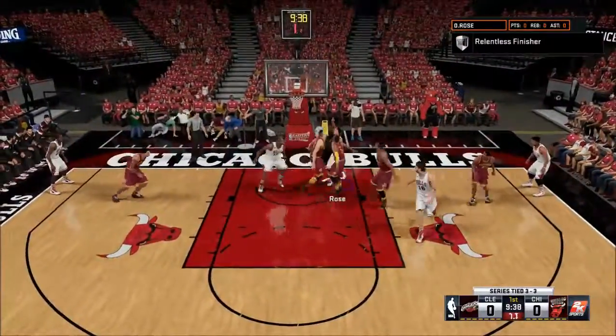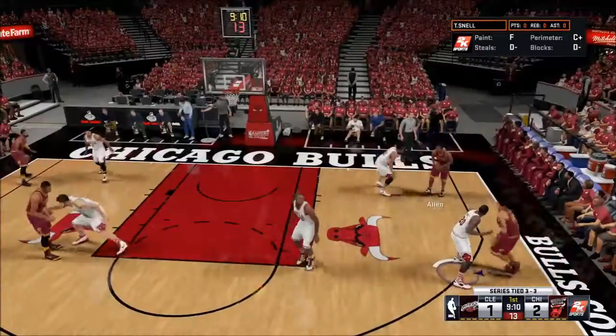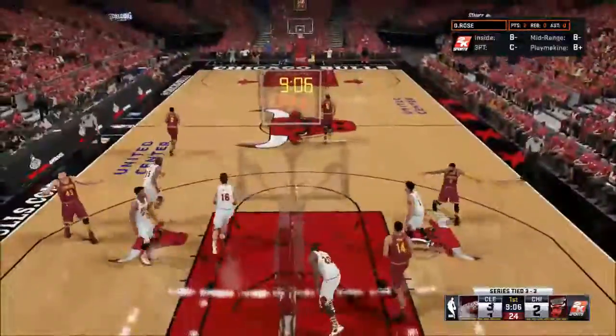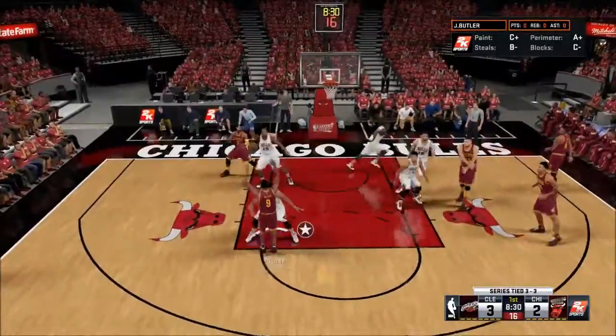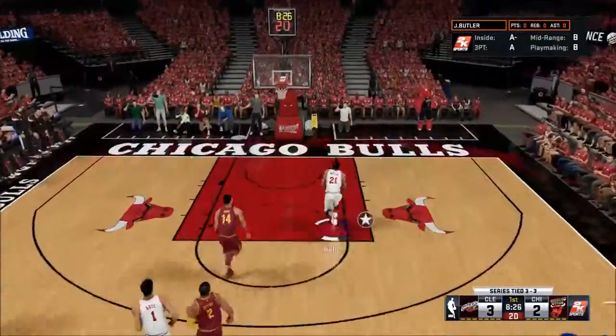We win the jump ball. Derrick Rose on the first possession, crossing over going right to the hoop, lays it in right-handed — two points right away. Cleveland answers with a backdoor cut by Brandon Rush, same thing we saw a lot in game five. Then Diamond Stone gets a steal, kicks it out to Jimmy Butler, who throws it down two-handed, and we take the lead four to three.